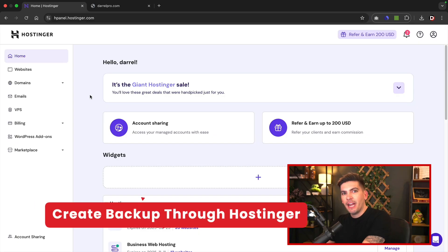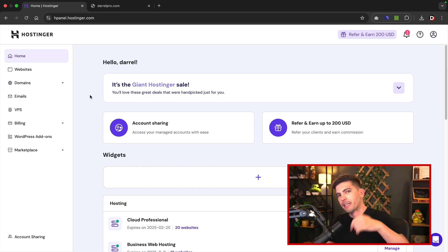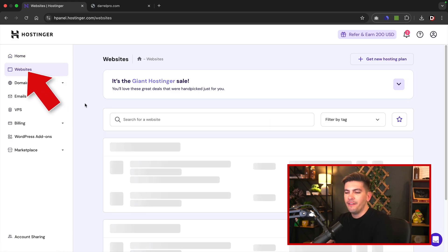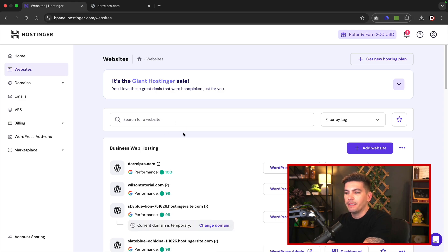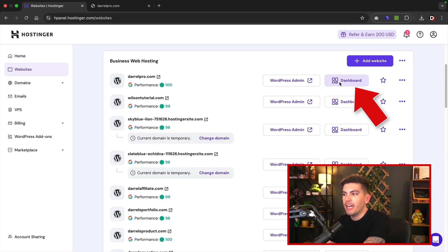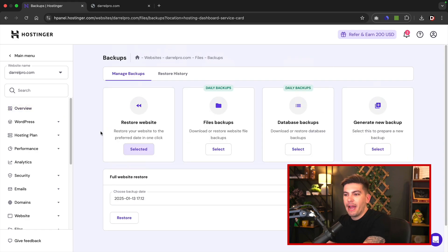This is the Hostinger dashboard. If you're not a customer yet, I'll leave a link in the description along with a discount code — jump on the bandwagon and join Hostinger, it's a great place to get started with hosting. Now on the left side, I'll click on websites. They've made it really simple to get a copy of your website. To access the backups, click on dashboard, then click on backups. Here's where you can manage your backups — you can restore your website to a previous date, download the files, download the database, or generate a new backup on demand.